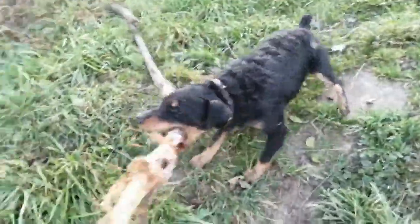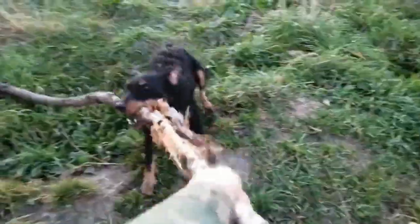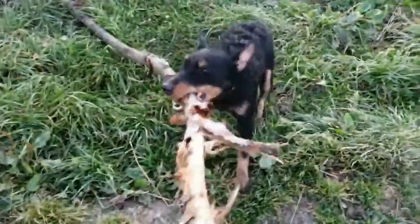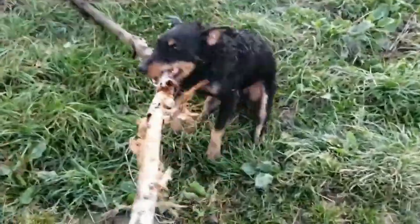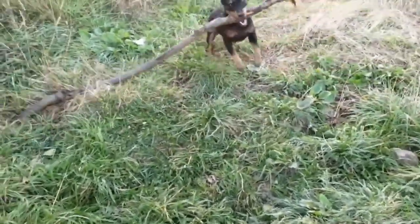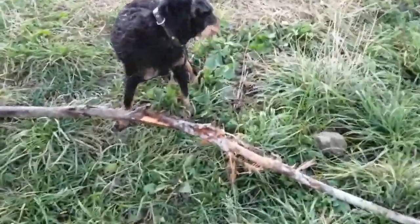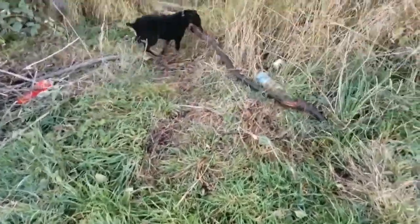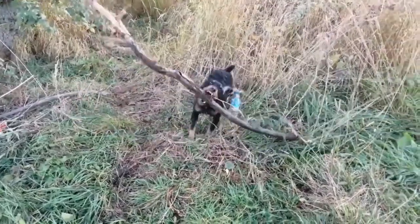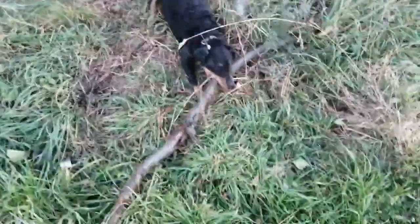Jagdterriers are hunters and watchmen. Stray representatives of this breed can be truly dangerous and uncontrollable. Despite being artificially bred, the dogs have excellent health with no hereditary diseases — this is surprising because artificial breeding often produces a whole range of genetic abnormalities. On average, Jagdterriers live 12-15 years.